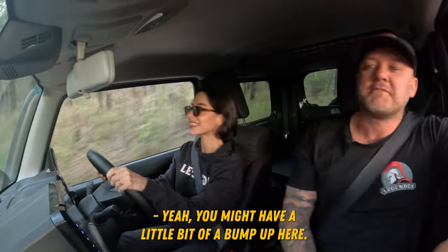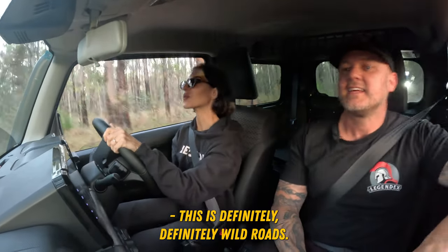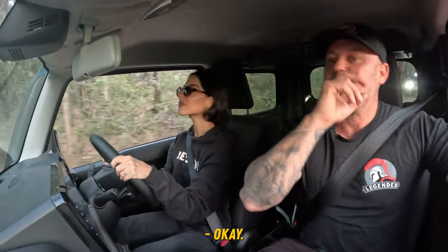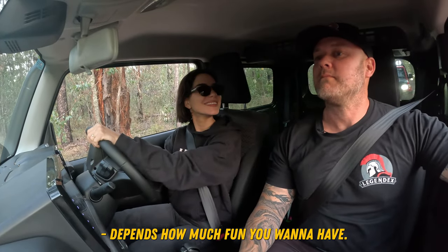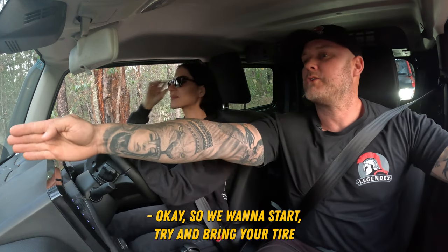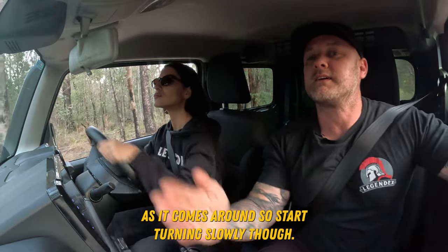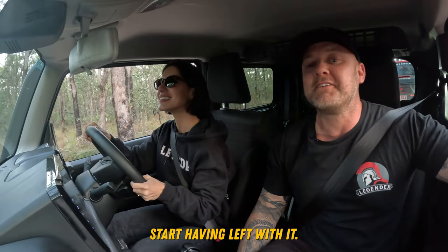Woo, that was fun. You might have a little bit of a bump up here. I thought our roads were a little nuts with the gravel, but this is something else. So we're going to have a bit of fun here — go round or down, what do you reckon? It depends how much fun you want to have. Let's have some fun. So we're going to start trying to bring your tire to the right hand side of this rut to begin with.